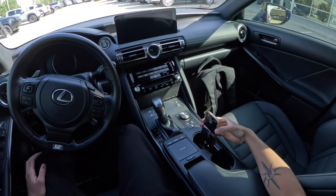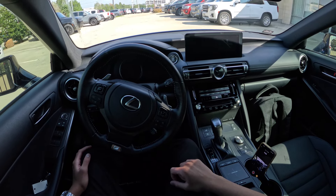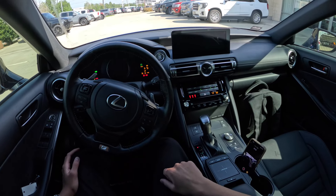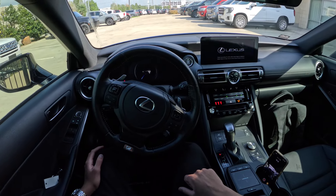Hello everyone, this is Dhruv for Dhruv Drives at Grebz Family Dealerships. Today let's go for a drive in this 2021 Lexus IS350 F Sport. This vehicle is powered by a naturally aspirated 3.5-liter V6 with 311 horsepower.